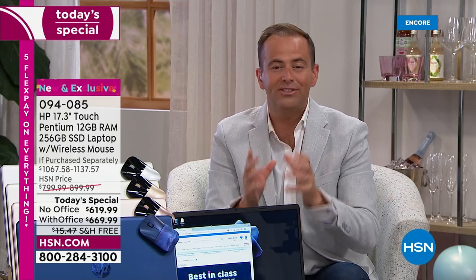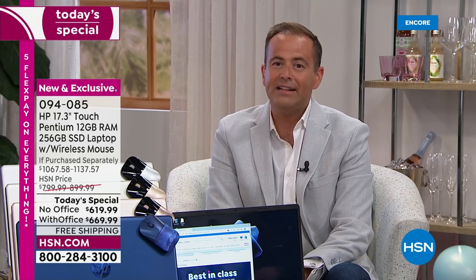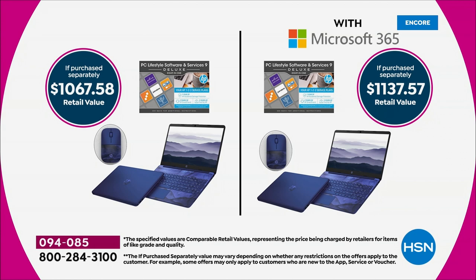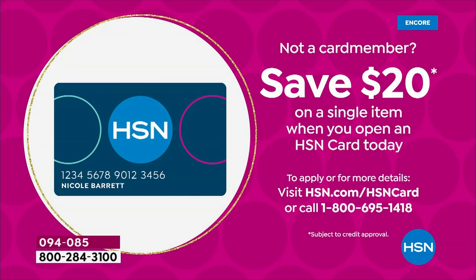If you're Zoom calling, homeschooling, or working from home, this delivers a smooth, hassle-free experience. Instead of spending up to $1,137, you can get it for $669 on flex pay on any major credit or debit card, bringing it to $134 a month. With your HSN, Zulily, or QVC credit card over 12 months, that's just $55 and change.